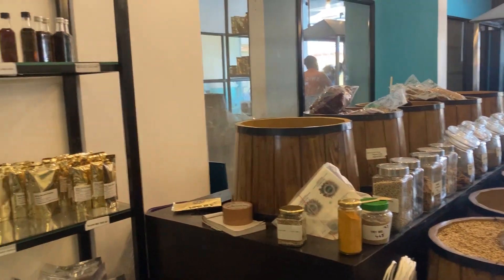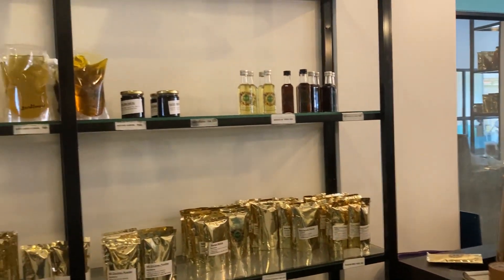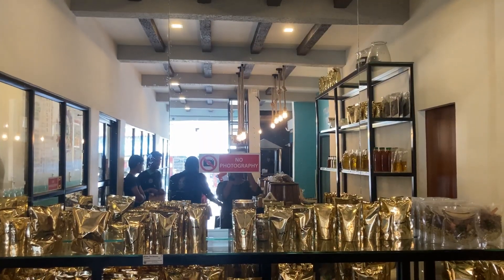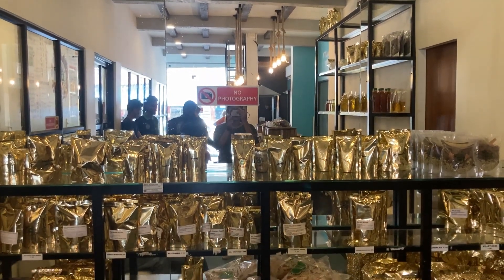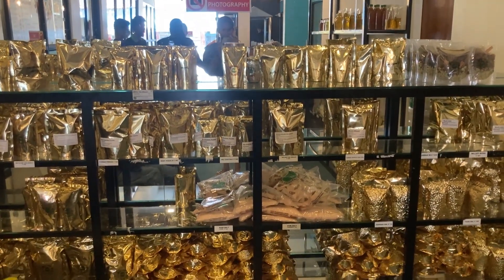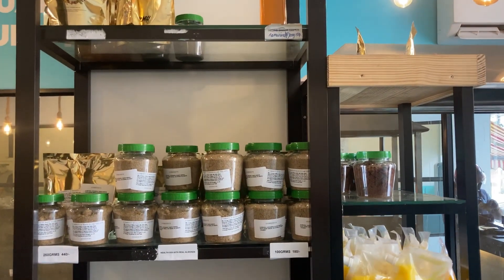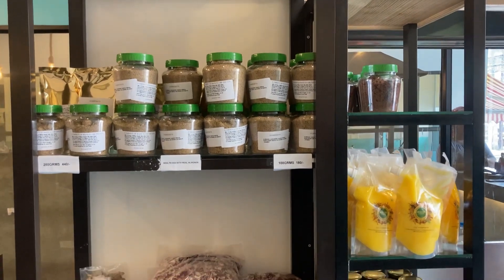The fancy setup inside the store can probably make you feel that the products are expensive. But the reality is that it is almost the same price as the products that are available in the market. But at the miller, the customers can choose between the varieties that are available.